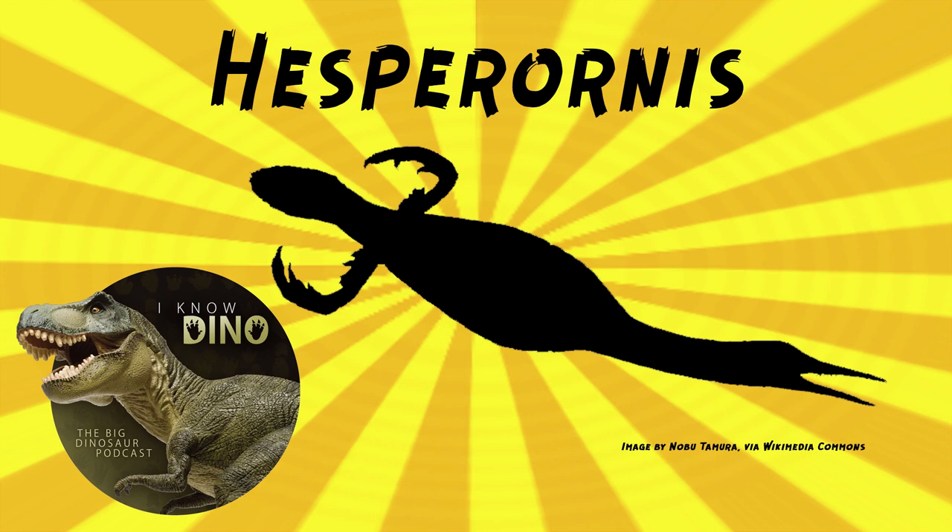Hesperonis had a long neck, teeth, and a beak. The beak was good for catching fish, and it probably used the beak to hold on to prey. The teeth were in the entire lower jaw and the back of the upper jaw. Their palate — the roof of the mouth — had small pits that could lock the lower teeth into place when the jaws were closed. In 1952, Joseph Gregory found that Hesperonis' teeth were not in sockets like dinosaurs, but had a longitudinal groove running down the beak, similar to mosasaurs.